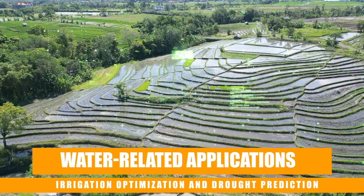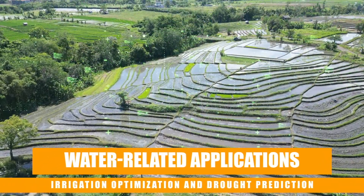Water-related applications like irrigation optimization and drought prediction are also covered. This course is not for you if you're not committed to solving real-world problems or leveraging AI technology for a better tomorrow.